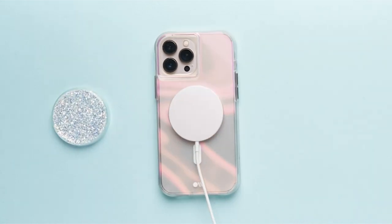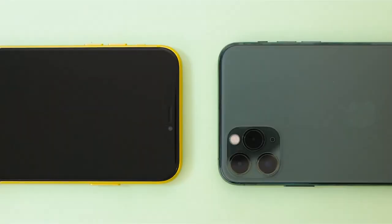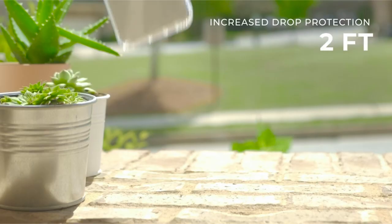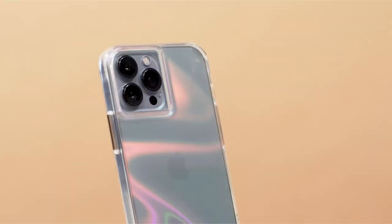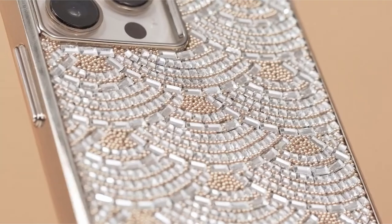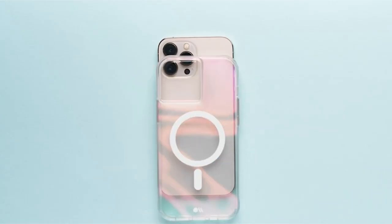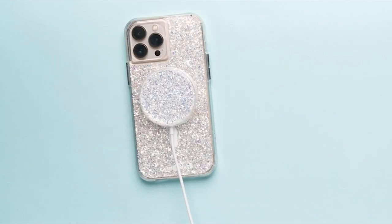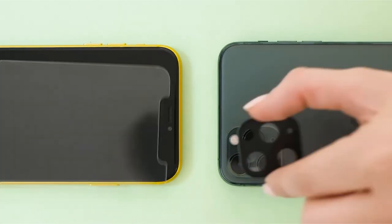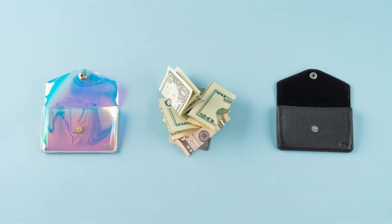Additionally, it doubles as a landscape stand for quick binge-watching. Raised bezels provide extra screen and camera protection, while impact-absorbing materials safeguard your iPhone 13 Pro Max from drops, bumps, dirt, and scratches. The case has 10 feet of drop protection. The exterior's quality pebbled genuine leather construction guarantees longevity and abrasion resistance. The casing features built-in magnets for seamless wireless and magnetic charging, making it compatible with MagSafe technology.